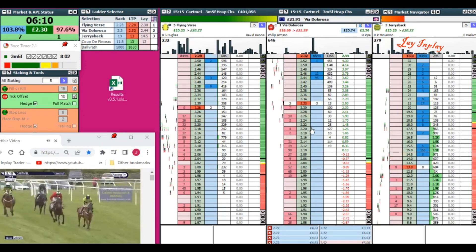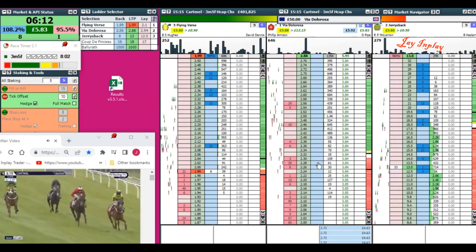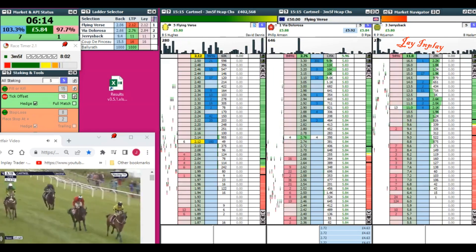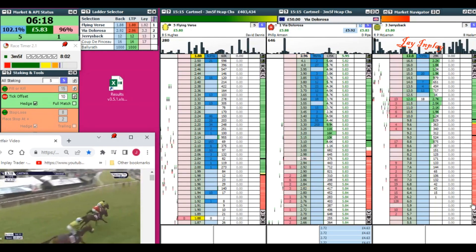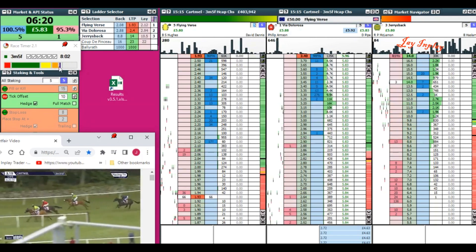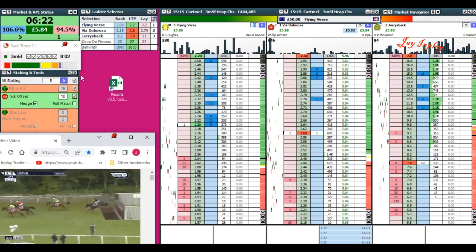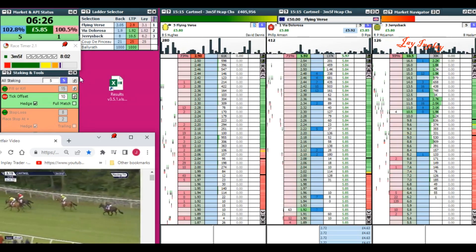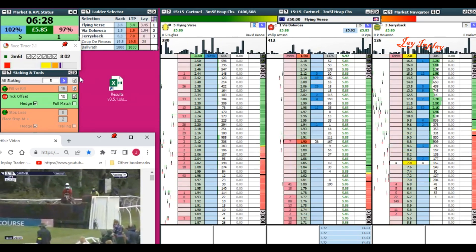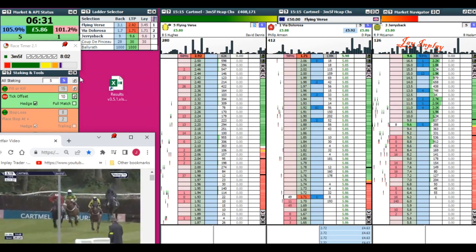We are running out of time. We're going to have to protect our bank. We are matched, and that is job done. We're not going to trade at the end of the race — the dangerous bit. We're coming into my warning which tells me to close off trades, and then into the red zone which is the dangerous bit. That's £5.85 off a £50 bankroll — not bad going. That's 10% in one day.